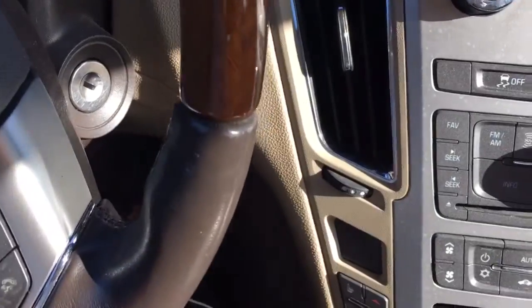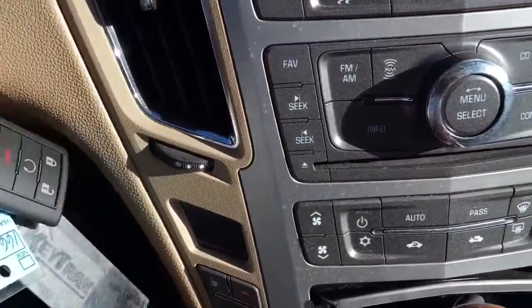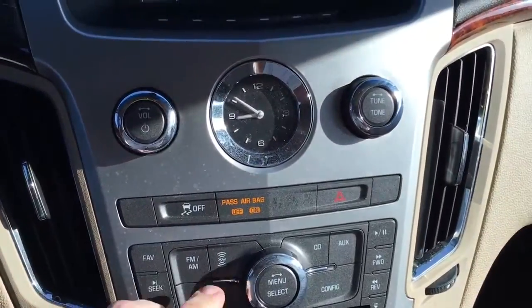Start your vehicle remotely — you still need to put the key in and turn it. All it's doing is running the air.